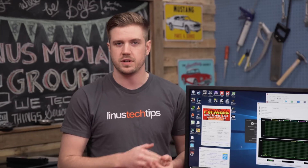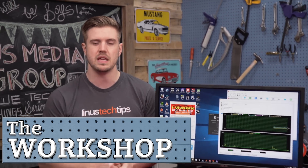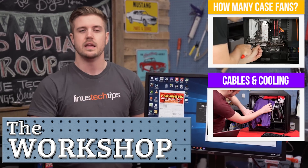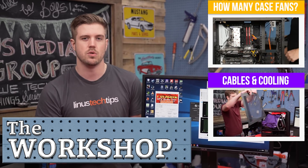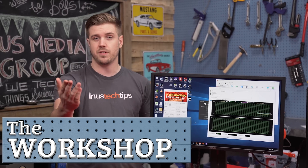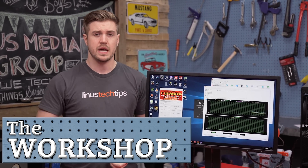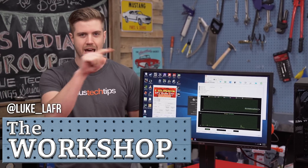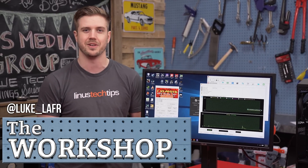It's a very straightforward answer-the-question style video, and that's what the workshop is going to turn into. I've been grappling with what I wanted this to be over the last few videos in the workshop — the case fans video and the cable management thermals video. There's going to be more of these. If you guys have questions you'd like me to cover with live testing on the workshop set, hit me up on Twitter at Luke underscore LAFR, or comment below. I'd love to answer whatever crazy things you'd like me to figure out.